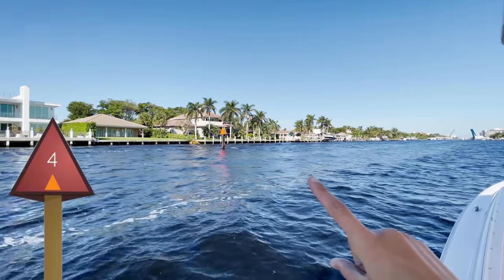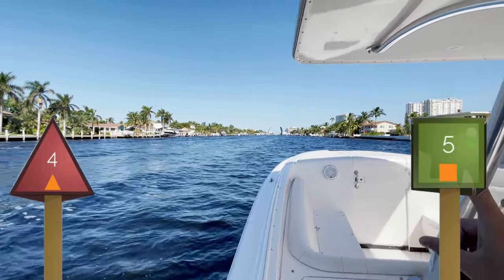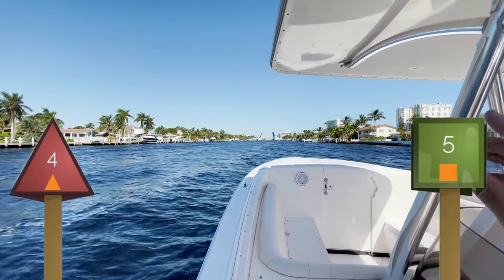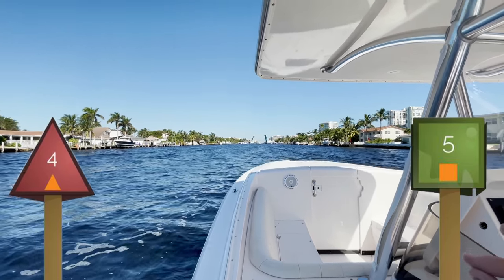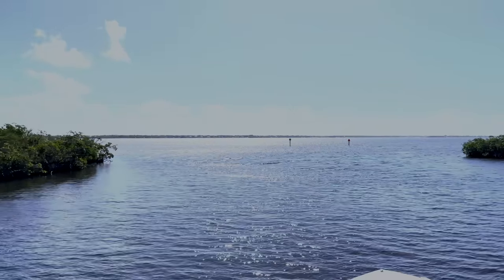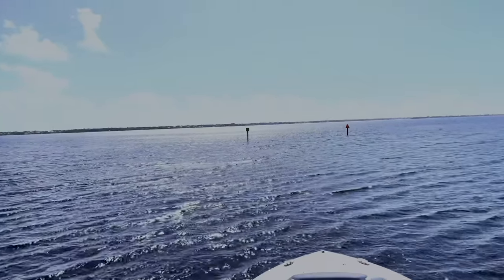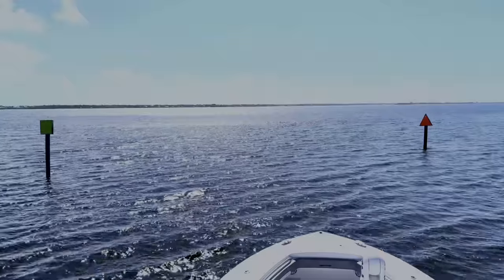So if we had a green square on our right side — and when we find our next green square I will show it to you — that green square will have a yellow square inside of it, which marks the ICW. Your red and your green markers in the ICW will have a yellow square or yellow triangle inside of them. A really good rule of thumb: if you see a red marker and a green marker, just stay in between the two. That marks the main channel.